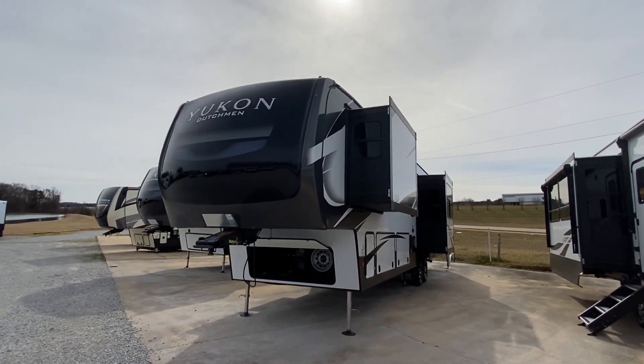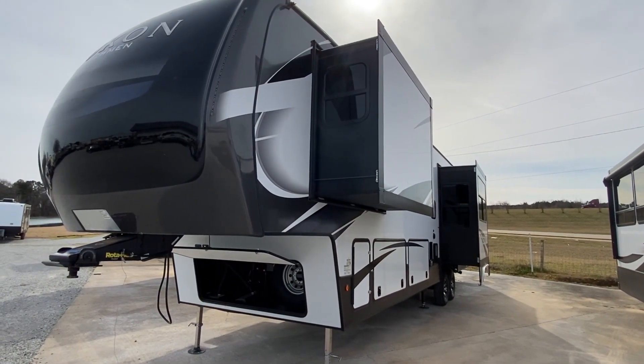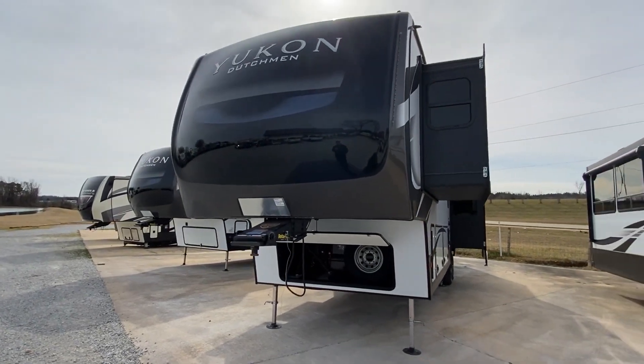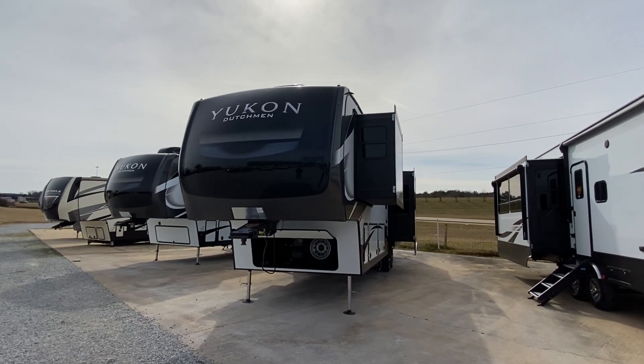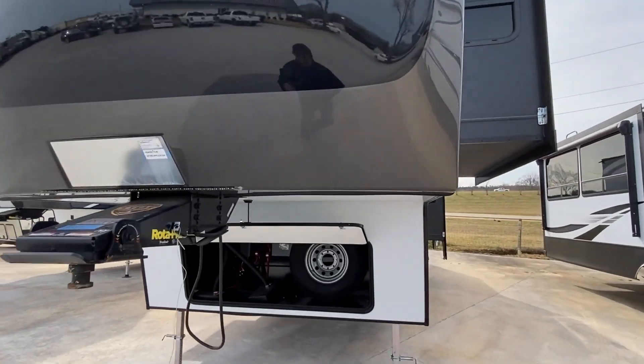Hello everyone, thank you for clicking on the video. This is Chance and I'm back with a brand new tour right here of this amazing Yukon fifth wheel. Y'all definitely want to stay tuned for this one — the inside is just crazy. Let's get right into it.